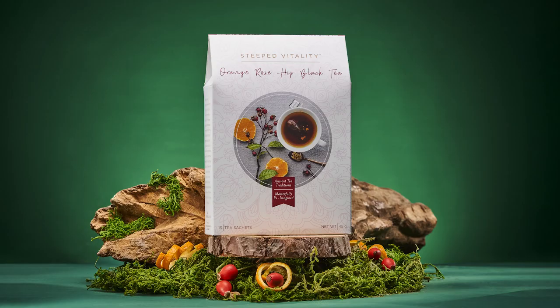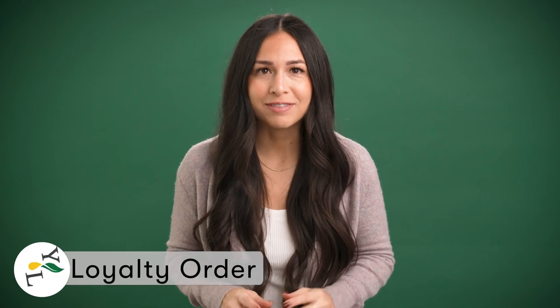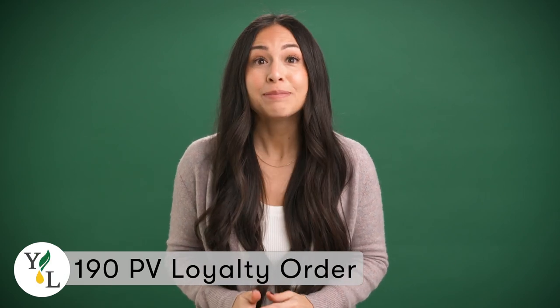At 190 PV, you'll receive our Orange Rosehip Black Tea. This is a full-bodied black tea made with organic herbs and roots like rosehip and licorice root. It contains naturally occurring caffeine, making it a great choice for the morning or whenever you need a pick-me-up. Make sure your 190 PV order is on loyalty rewards.